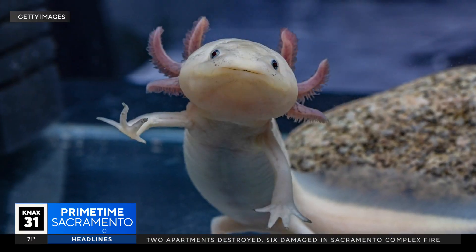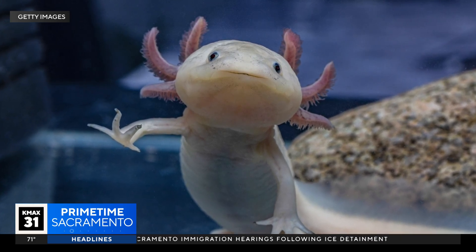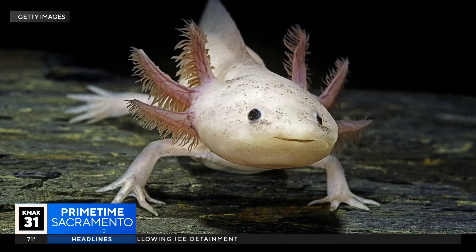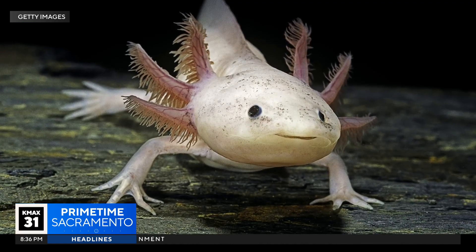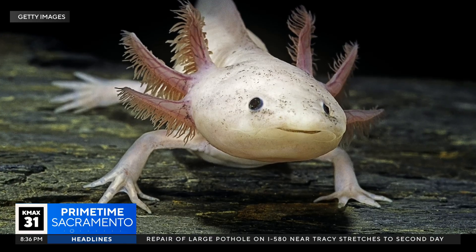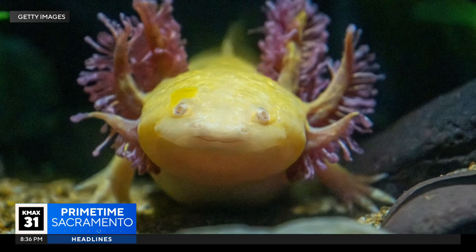They're cute, they're slimy, and their ability to regenerate limbs could hold the key to a major scientific breakthrough. Researchers at Northeastern University say they finally figured out a small but important part of the axolotl's incredible regenerative abilities — specifically, how axolotl cells know what limb to grow back and how much of it is missing.